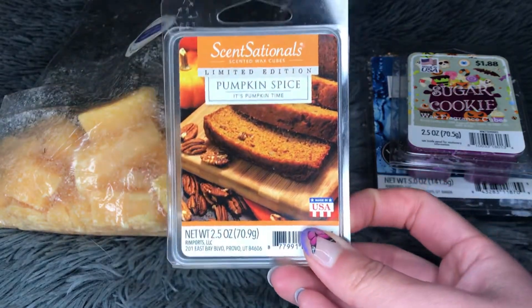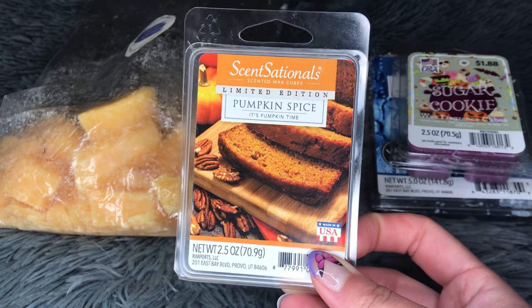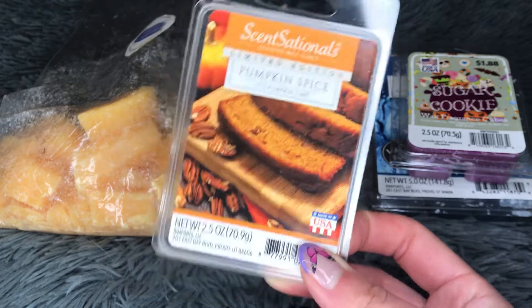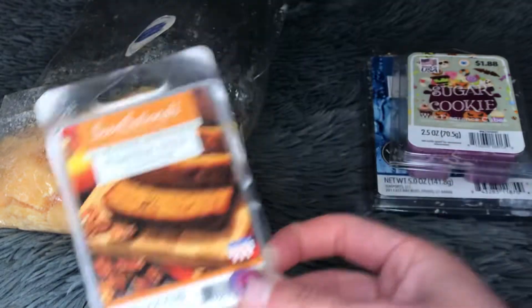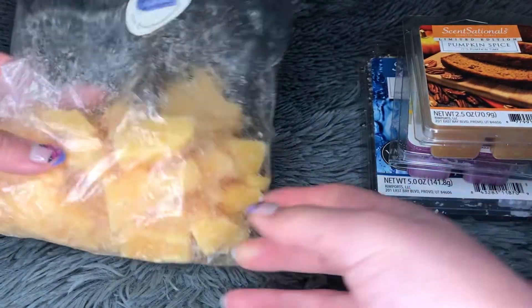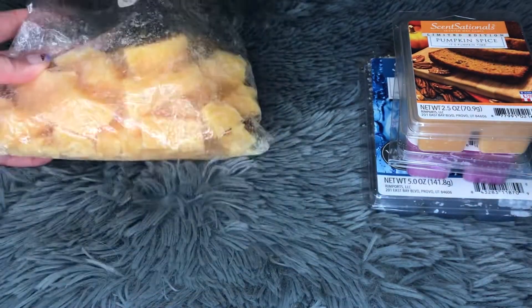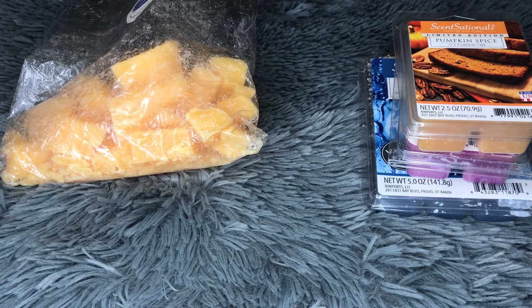I highly recommend the Pumpkin Spice if you're someone who possibly doesn't like spicy things — this is not spicy, essentially. I just love this. I mixed it with the L3 loaf because I don't like the L3 loaf on its own, so it's perfect to mix together.